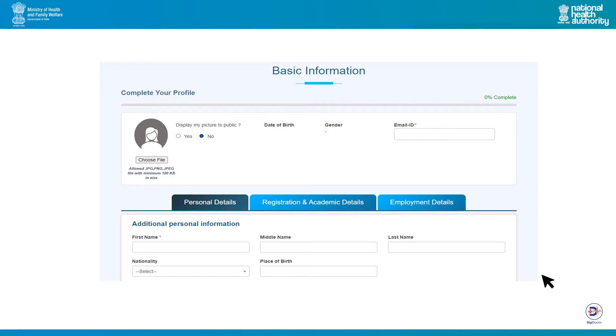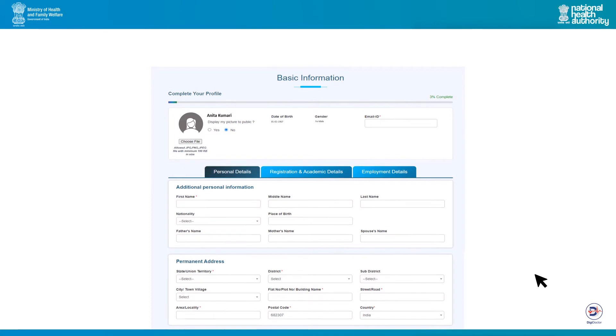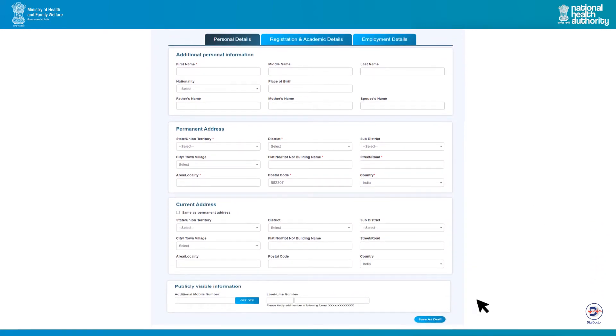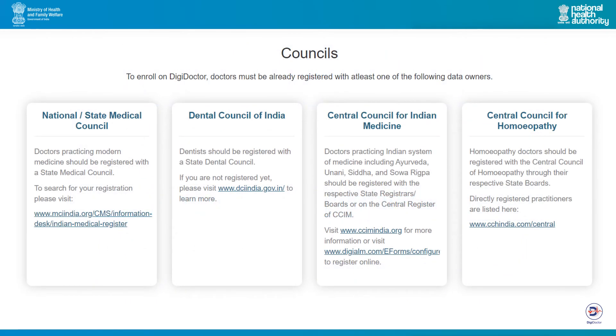Kindly note that only those boxes which are starred are mandatory. In the personal section, some of the information will be auto-populated based on the information provided at the time of health ID creation. Other information may be added before clicking save as draft. This save function gives you the flexibility to update your information at any time. Please do not forget to update your registration and academic details, as this is key to successfully becoming a DigiDoctor. All registration and qualification details will be verified by the respective council, board or registrar. Please keep your registration and academic details ready for upload. You might need to upload certificates in this section to validate the information provided.